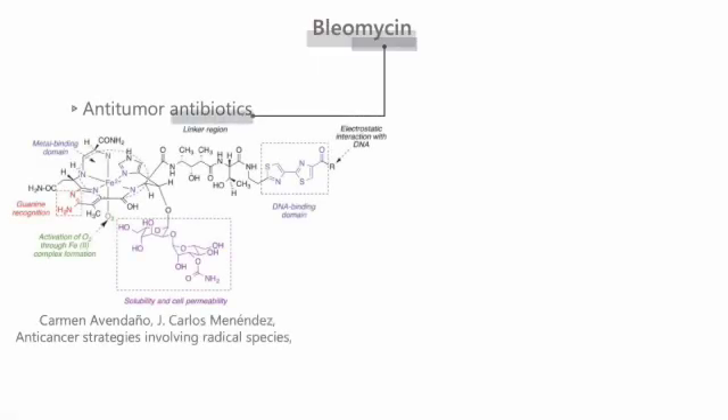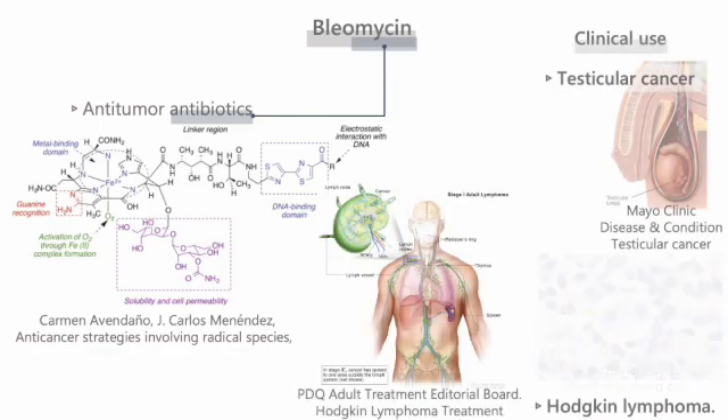Bleomycin is an antitumor antibiotic. Its clinical use is for testicular cancer and Hodgkin lymphoma.